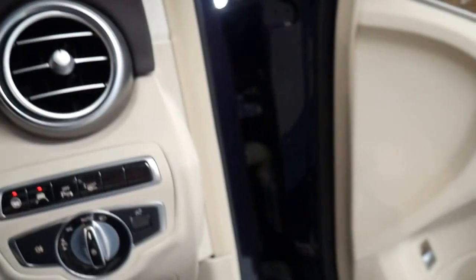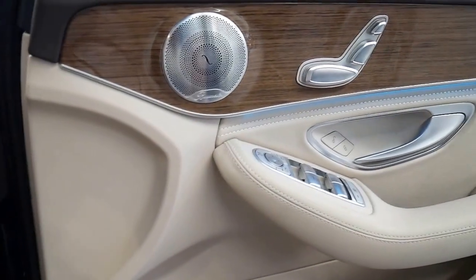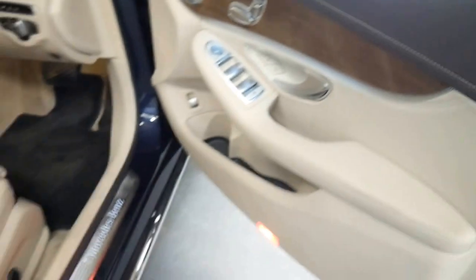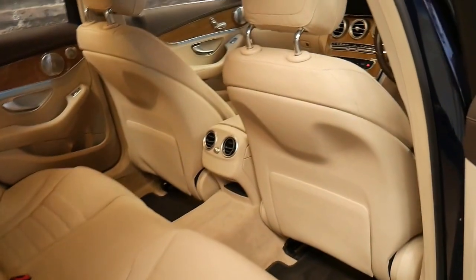To be able to buy the current shape C-class with 23,000 kilometres for under $50,000 I think it's remarkable. It's also got a panoramic roof, reverse camera, and it looks like it's got night vision as well.